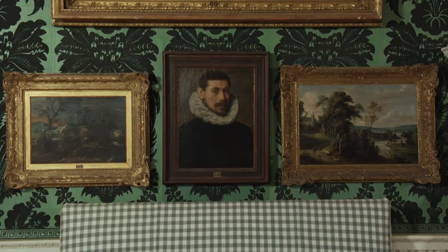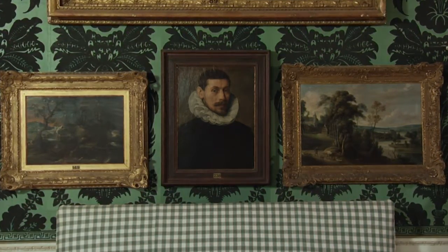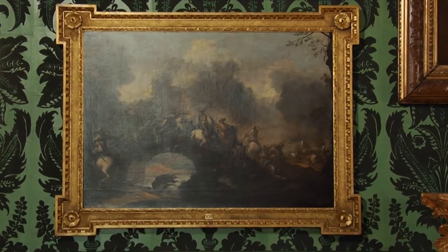Its purpose was to hang the family collection of paintings, particularly the family portraits, and also the little expensive cabinet pictures which had been collected by his brother Edward IV Lord Irwin when he was on his grand tour of Italy. In particular there were the stormy seascapes, landscapes and battle scenes which had been bought en bloc in Venice from the artist Antonio Marini.